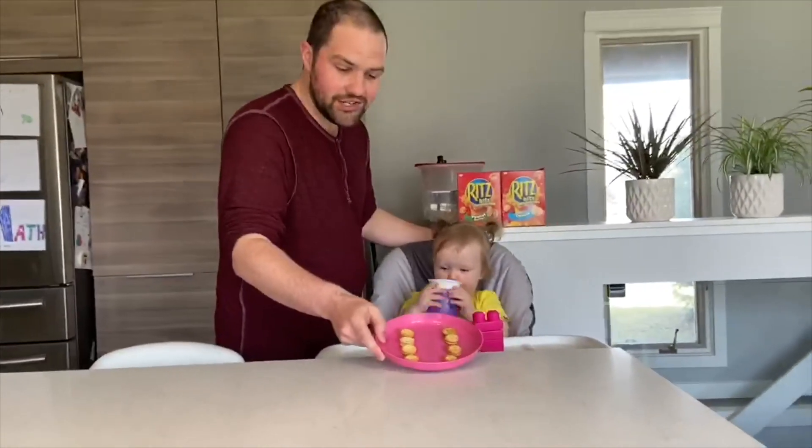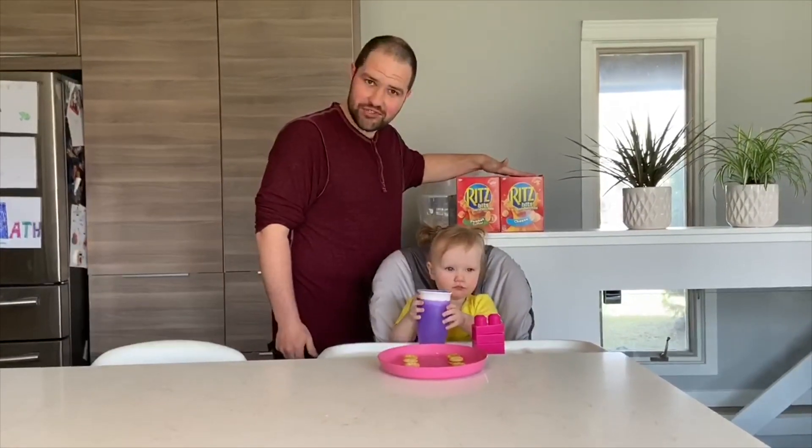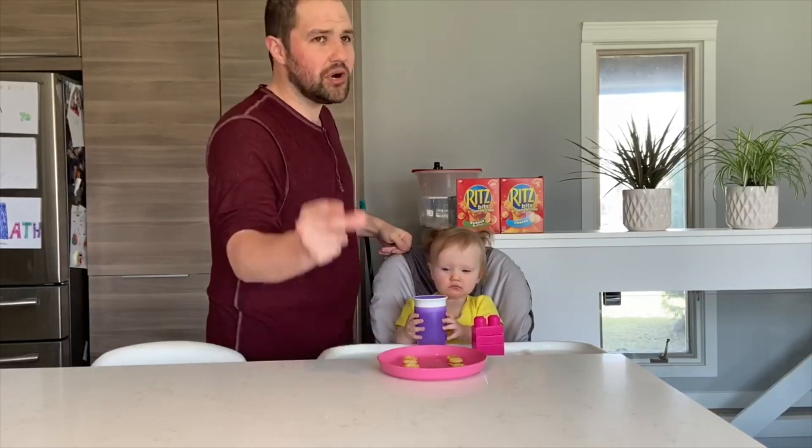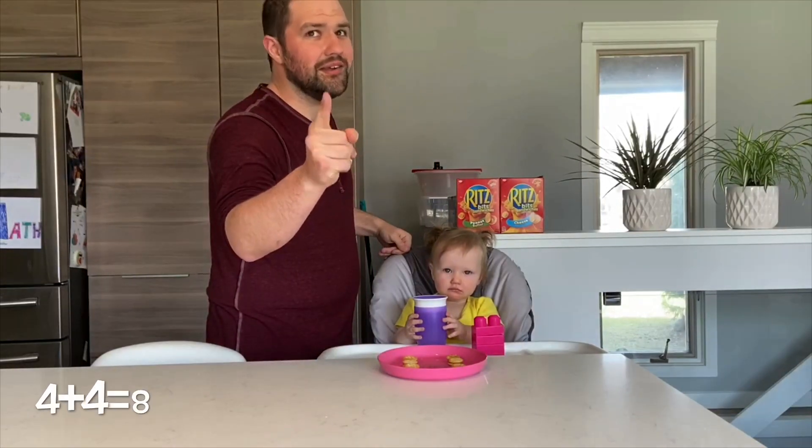Brielle has four cheese Ritz crackers and four peanut butter Ritz crackers. Four plus four — you got it!